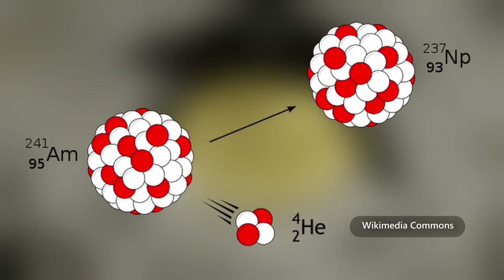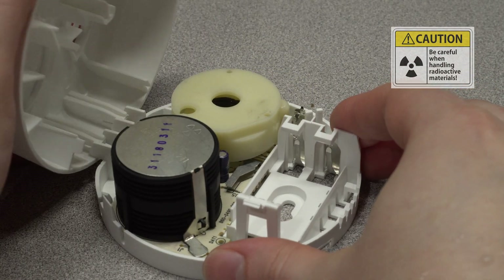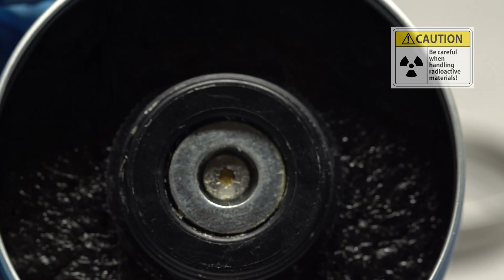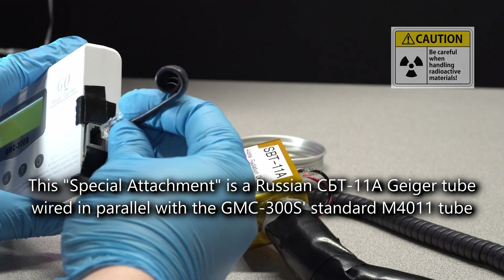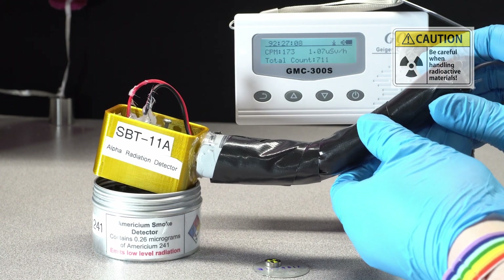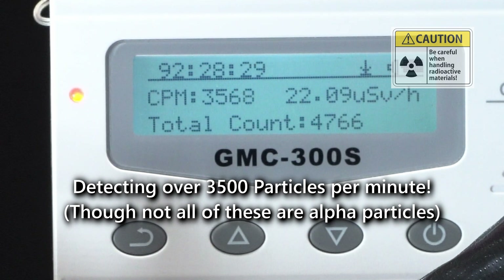Americium-241 decays into neptunium-237 by emitting an alpha particle consisting of two protons and two neutrons. An alpha particle is just the nucleus of a helium atom. These alpha particles are highly charged and dangerously ionizing; however, they don't travel very far and are easily blocked by the plastic shell of a smoke detector. We can detect them with a special attachment for the Geiger counter. And if we put the americium in a container full of super-saturated alcohol vapor, we can actually watch as the alpha particles ionize the air.